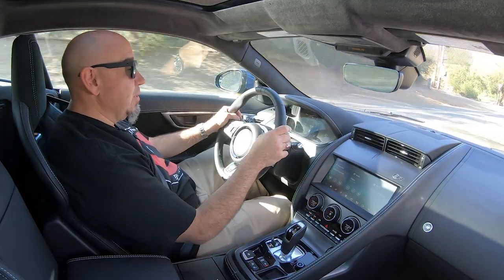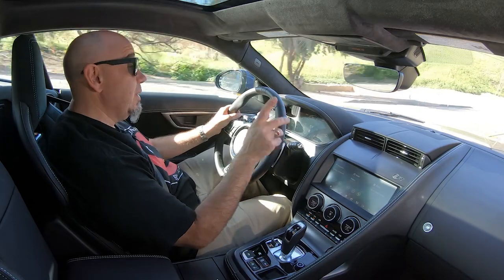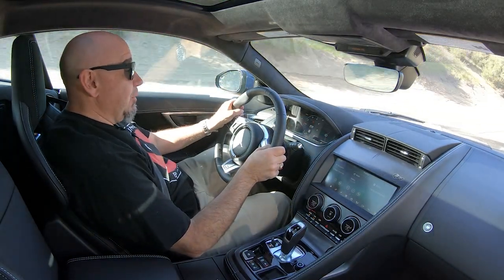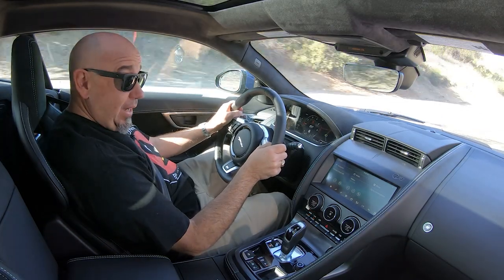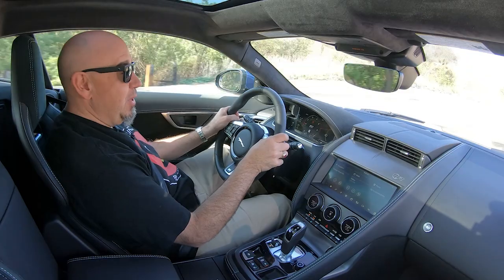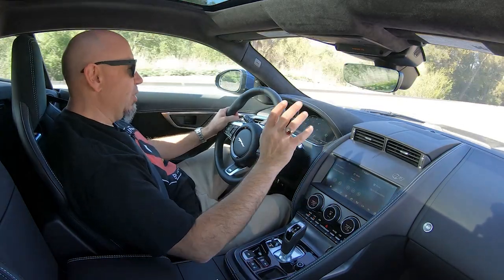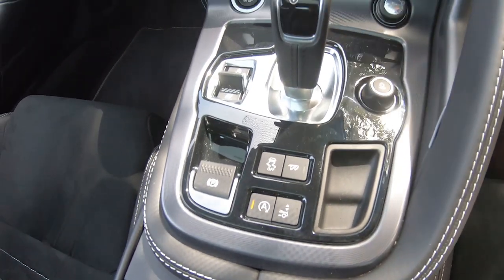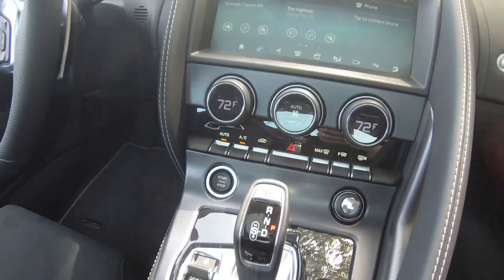The infotainment system seems to be Jaguar's latest and works just fine. Rest assured, there is still no AM radio — that's something that Jaguar Land Rover loves to do. But it does have Apple CarPlay, so I can listen to my music on my phone. Waze works great, and this big screen is highly visible even in some direct sunlight. I'm very impressed with that.